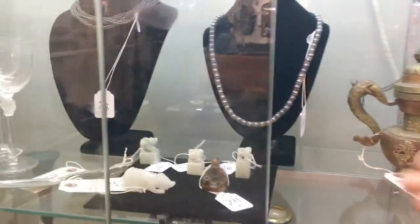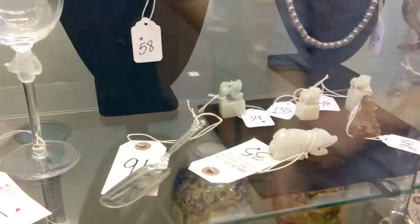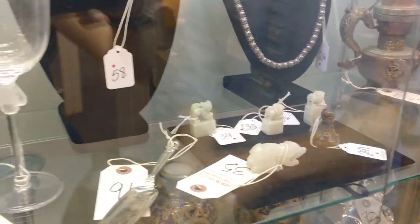As we pass through this case, we also see some of our fine Chinese jades and a beautiful Japanese Netsuke as well.